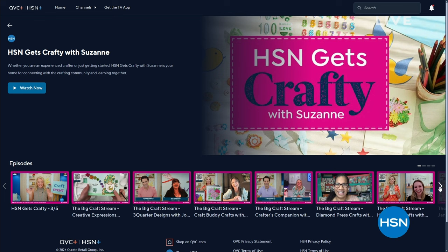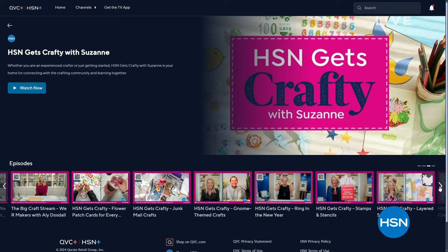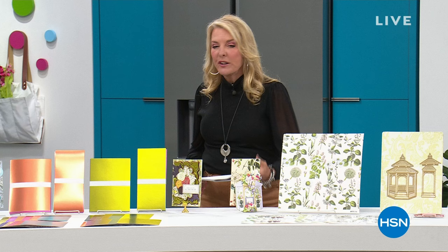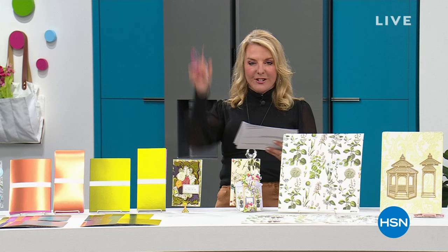Quick mention of HSN Plus — every Tuesday night at 8 PM East Coast time, there's a live Facebook and YouTube crafting show that gets hundreds of viewers live and thousands in repeat. After the live show, it goes up on HSN Plus starting the next day. Curtis Stone also has a great new show on HSN Plus. Coming up next: the brand new beautiful giant slimline card set.